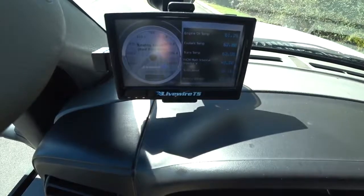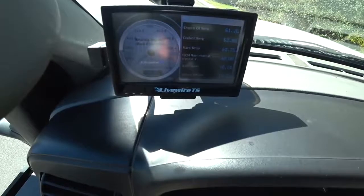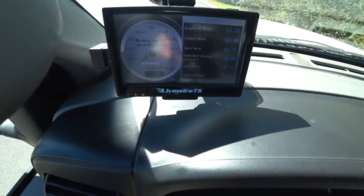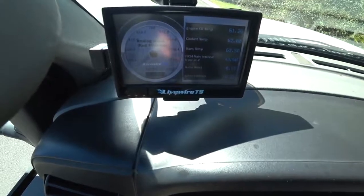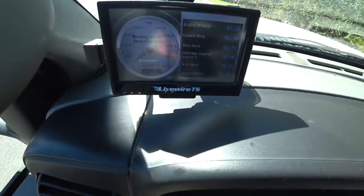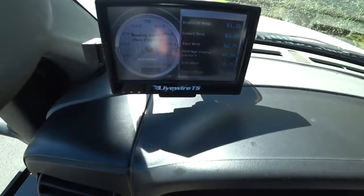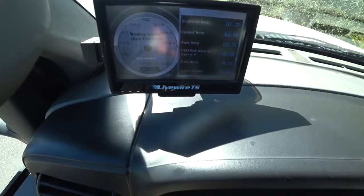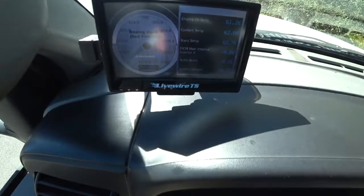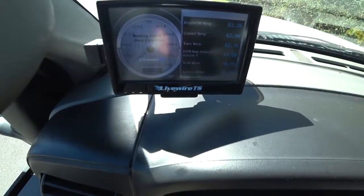I think it's a very important tool for you to have if you're going to be hauling. When we were in Colorado, there were only a couple times that I got it to 1,200 EGTs. When I saw that, I just backed it off. It doesn't matter how fast you're going — I think I was only going maybe 40, 45 miles an hour going up a pretty steep grade. You want to keep an eye on your EGTs, guys.